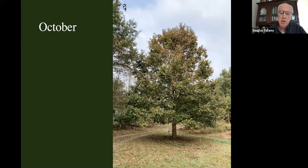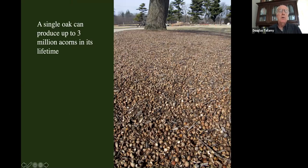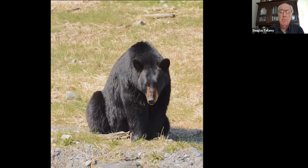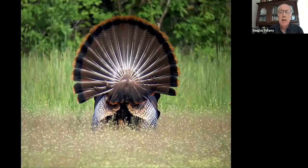October is the month of acorns. Acorns are a really important feature of oaks — a single oak can produce up to 3 million acorns in its lifetime, and there are an awful lot of creatures that depend on those acorns. Lots of mammals, particularly rodents, bears, squirrels, deer — they're all eating acorns. Many birds use acorns as well; turkeys really eat a lot of acorns in the fall.